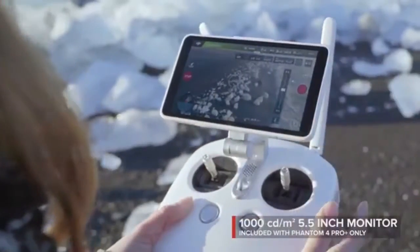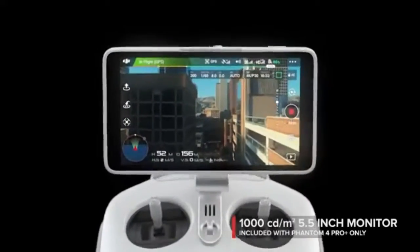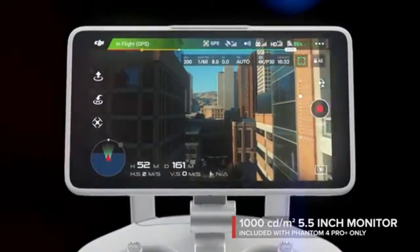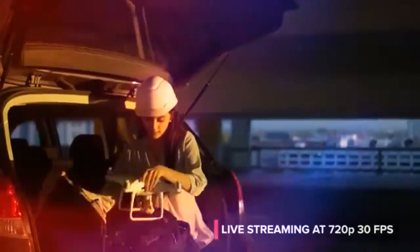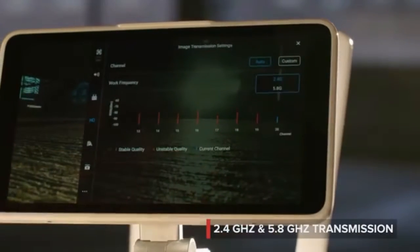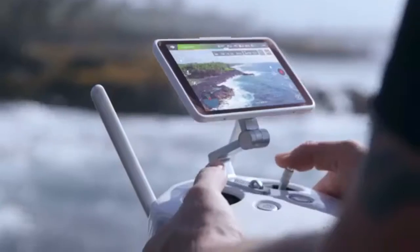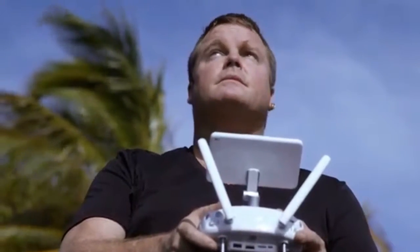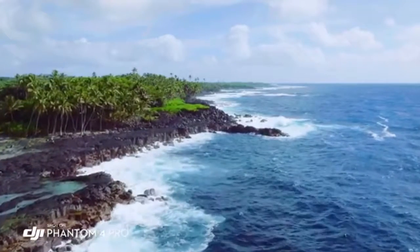See your shot clearly, even in direct sunlight, with the new ultra-bright 5.5-inch monitor that's more than twice as bright as most tablets. Inside is DJI Lightbridge technology. It automatically detects interference and switches from 2.4 to 5.8 GHz transmission at takeoff, cutting through the noise for more reliability. The built-in monitor on the Phantom 4 Pro is so bright, I'm actually able to see in direct sunlight, and that's really allowing me to compose my shot and get what I really want to capture.